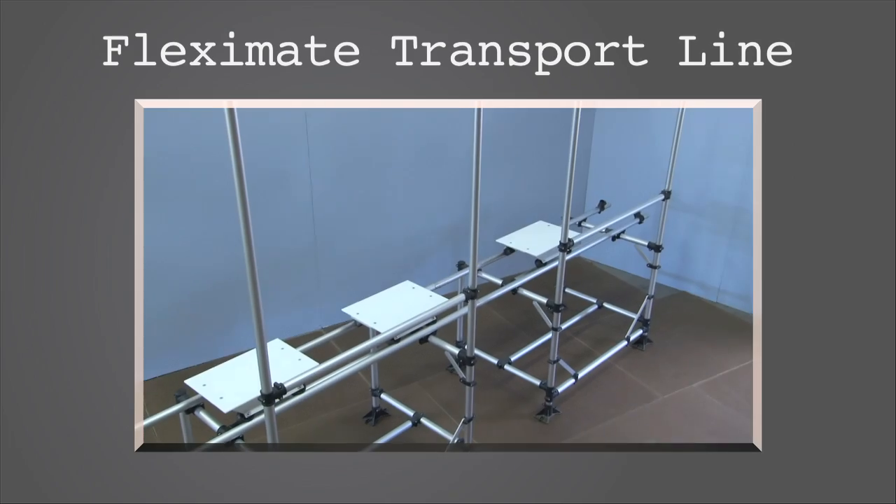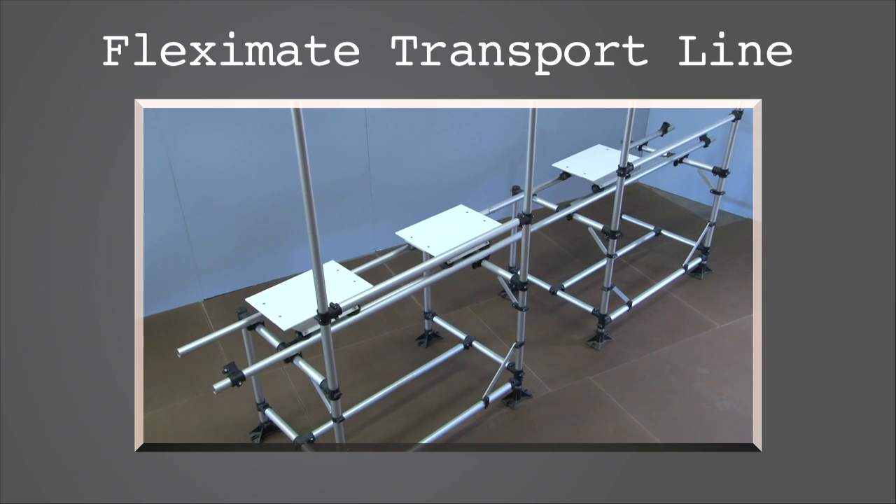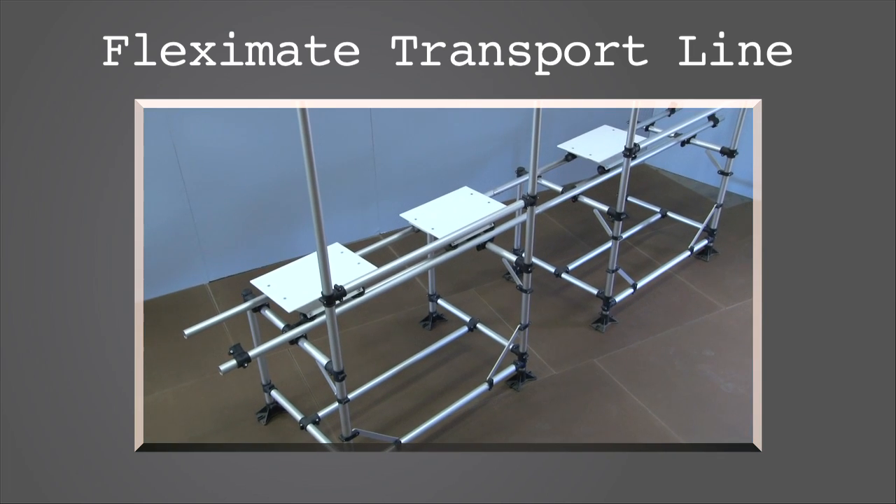Our product offerings include Fleximate Transport Line, a unique hybrid of an ergonomic workstation and a free conveyor that makes the creation of custom assembly cells simple.